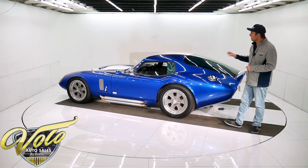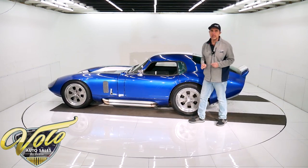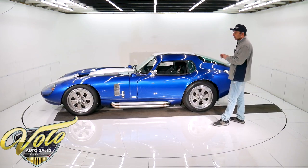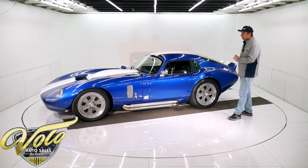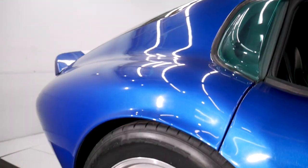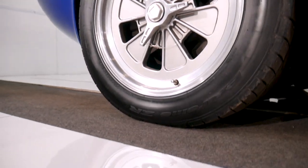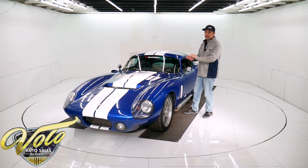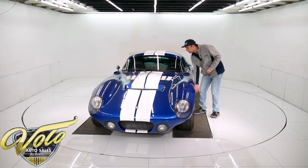This one's finished in Viper Blue with white stripes. It's a one-owner car — the gentleman that bought it new unfortunately passed away. It has 17,000 miles on it and it's just really well cared for, original condition since it was built by Superformance. These are actual knock-off wheels — there are no lug nuts; the spinner is what holds the wheel on, like the original. All the scoops and vents and louvers and everything about it is very authentic to the original car. It looks like the original.